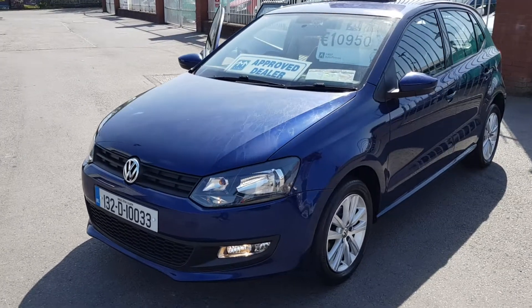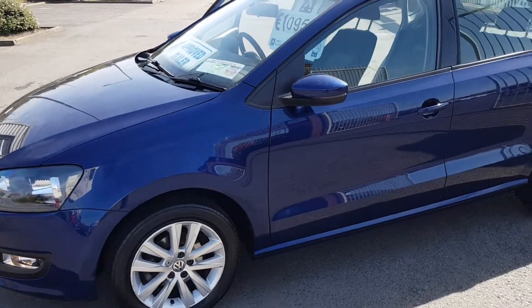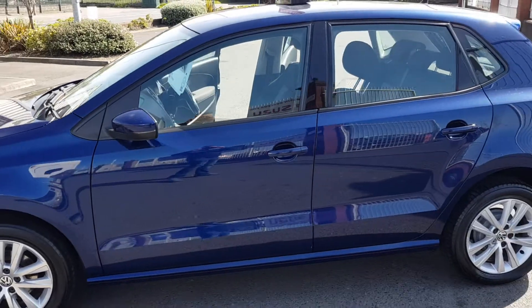It's finished in metallic navy blue, with 16 inch multi-spoke alloy wheels and front fog lights. The price of this car is 11,000 euros.